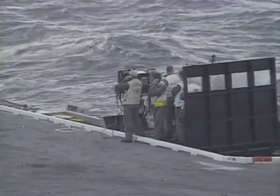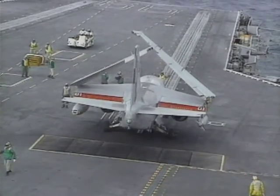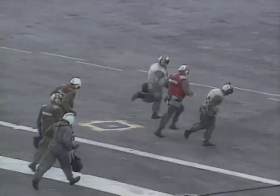As an avionics technician on the aircraft carrier, the job basically is to assist the aircrew in any manner they may need prior to the launch.